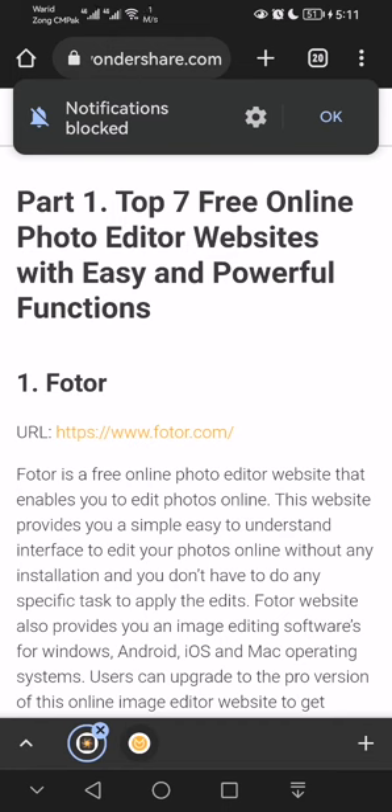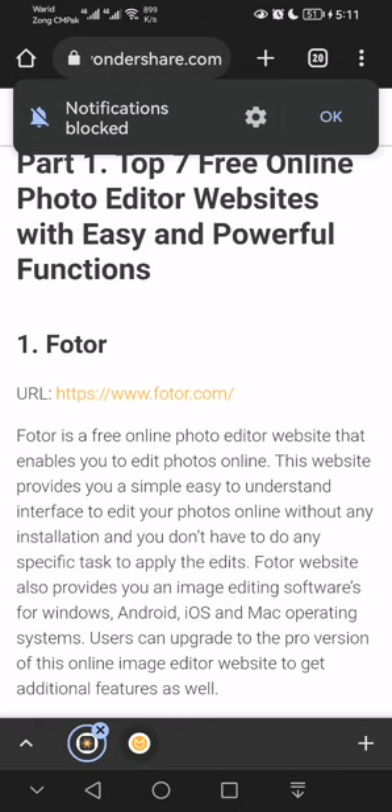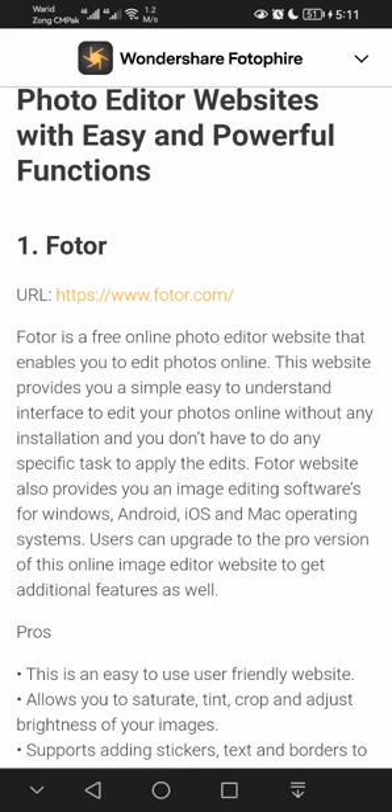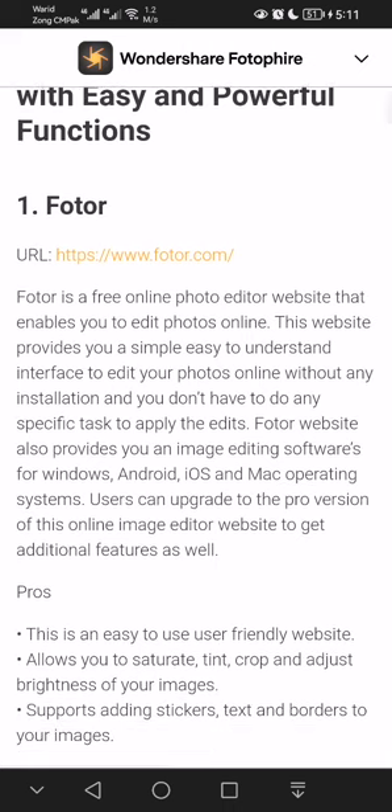Here we're going to discuss the top five best photo editing websites. You guys can edit your photos online just by going to these sites. These photo editing websites are free, reliable, and simple, so let's start our video.